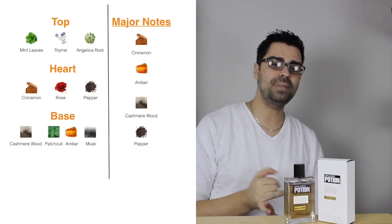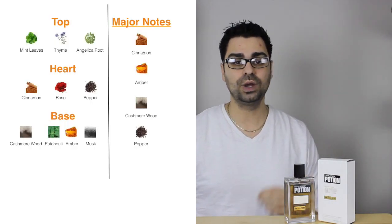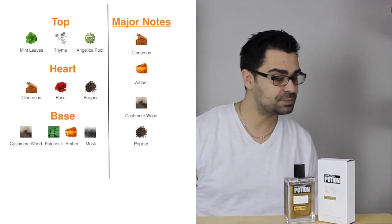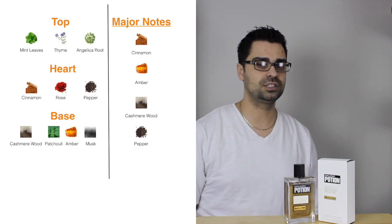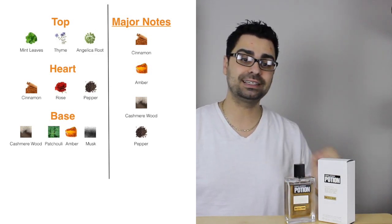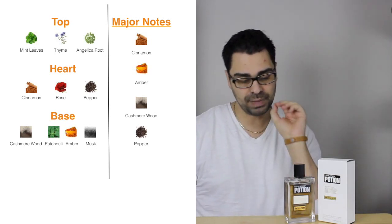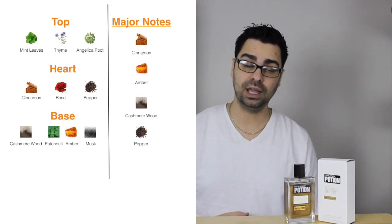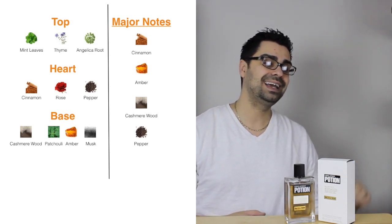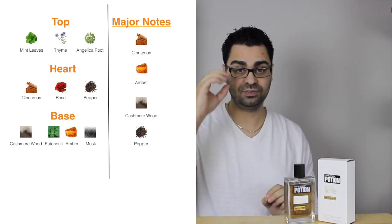Let's take a look at the notes she utilized. In the opening we've got mint leaves, angelica, and thyme. In the mid we've got rose, black pepper, a little bit of spice, and the beast in this fragrance — cinnamon. In the base we've got cashmere wood, patchouli, amber, and musk. The major notes are cashmere wood, cinnamon — the big boy — amber to back it up, and a little pinch of black pepper. This is a woody fragrance.